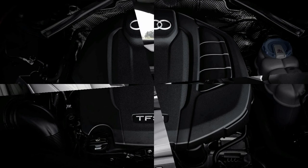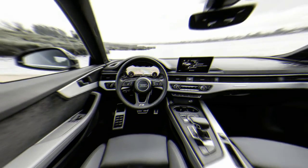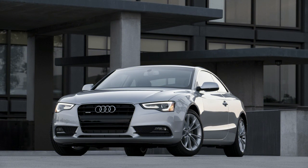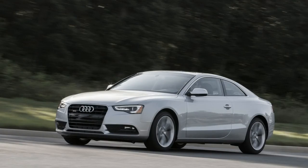All A5s are well equipped, with features such as leather seats, automatic climate control, Audi's MMI infotainment system, and ambient interior lighting. Options include navigation, a Bang & Olufsen sound system, Audi's high-tech Virtual Cockpit digital instrument cluster, adaptive dampers, and 4G LTE data services with a Wi-Fi hotspot.